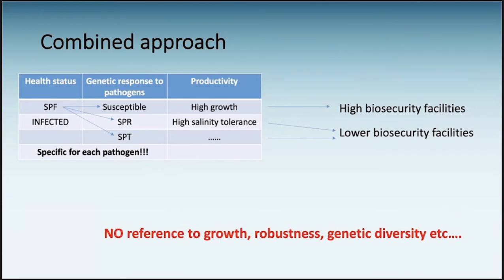For instance, if we have an indoor intensive system, we will want SPF animals that may be susceptible to pathogens, but since we are keeping them in high biosecurity, we can choose the one with the highest growth. But if we are farming in 10-hectare ponds where we cannot exclude pathogens, we'd rather start with clean SPF animals and then choose resistant or tolerant animals. We need to remember that health status and response to pathogens are specific to particular pathogens.